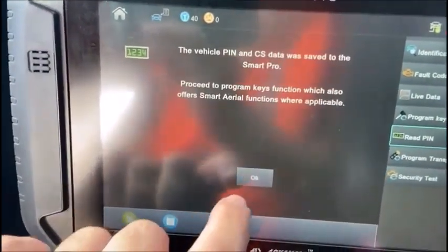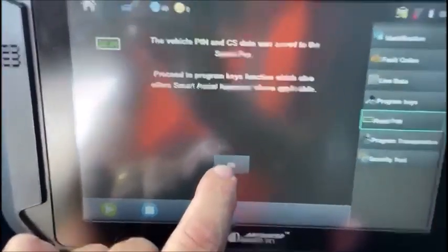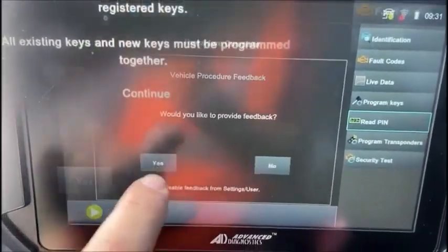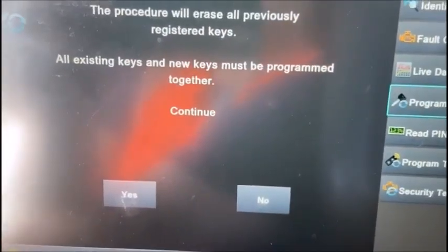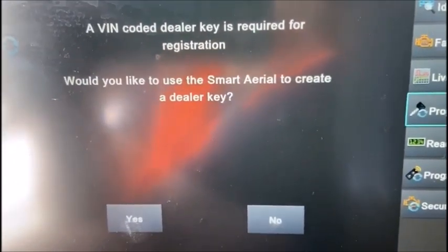Hit OK — data was saved. Go to 'Program Keys' and hit OK. Previously saved data was found — use it? Yes. A registered dealer key is required for registration. I've already done that part, so I'm going to say no. Switch ignition off, hit OK.